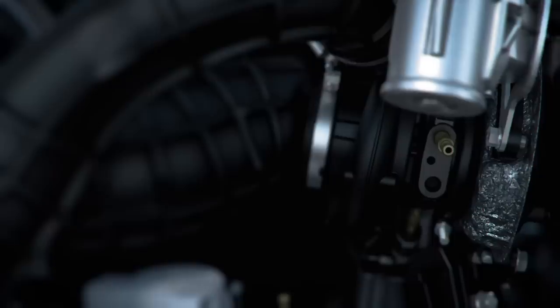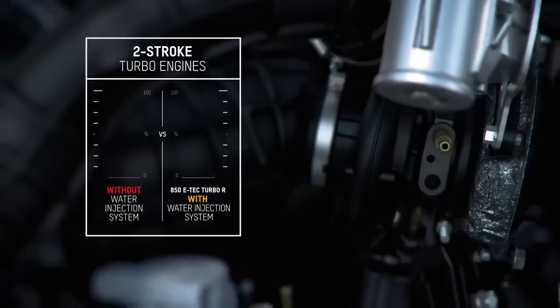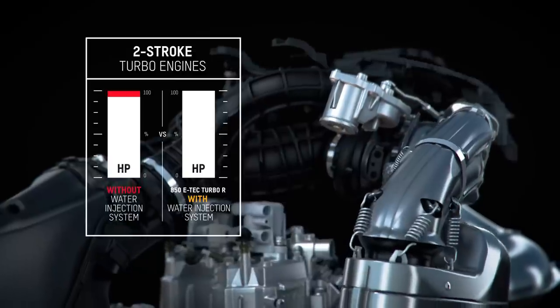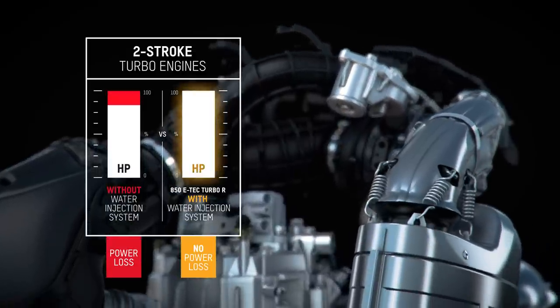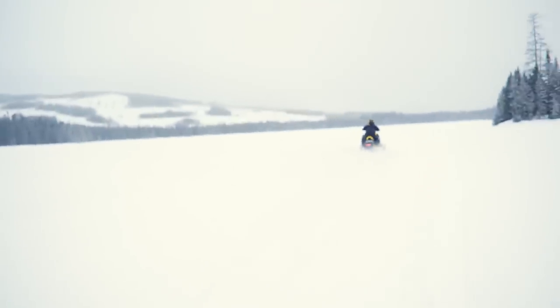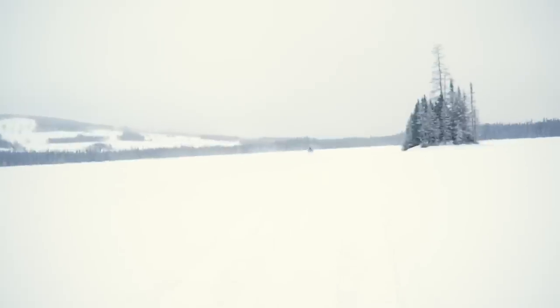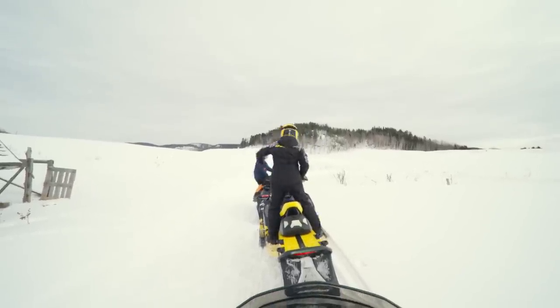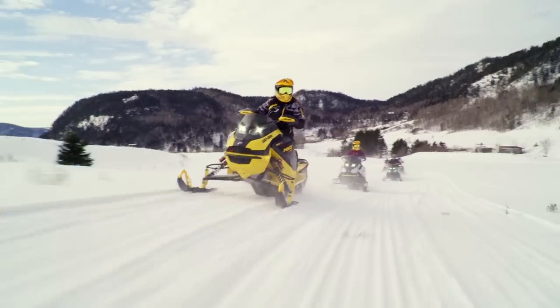The cooler operating temps also eliminate any chance that engine performance will decrease. Part of the brilliance of this industry-first innovation is that the water injection system is only activated when engine operating conditions call for it — typically somewhere between 12 and 20 seconds of a wide-open throttle pull. This means you may never use a drop of the XPS ice-liquid mixture on a casual family trail ride.